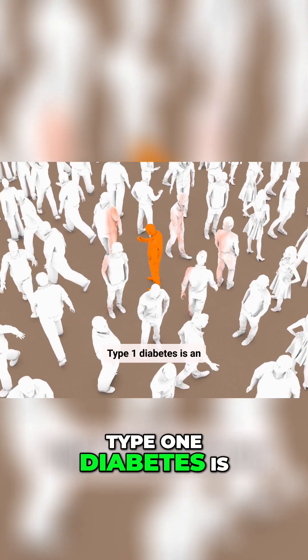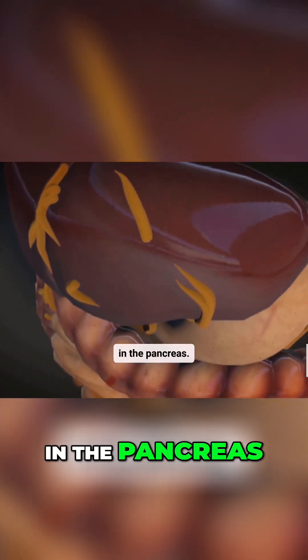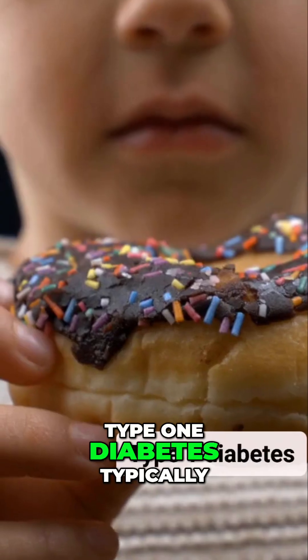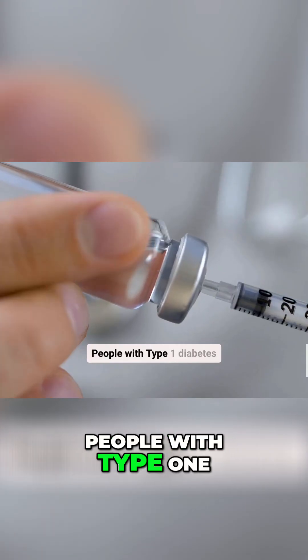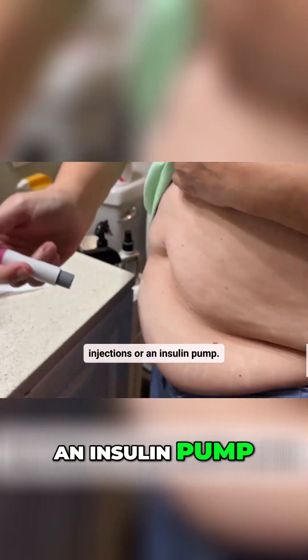Type 1 diabetes is an autoimmune disease. In type 1 diabetes, the body attacks and destroys the insulin-producing cells in the pancreas, meaning the pancreas makes very little or no insulin. Type 1 diabetes typically develops during childhood or adolescence, but it can occur at any age. People with type 1 diabetes need to take insulin every day to survive, either through injections or an insulin pump.